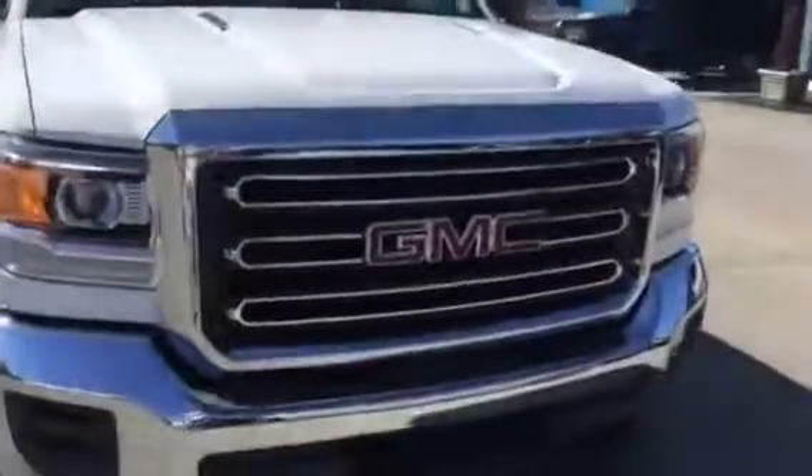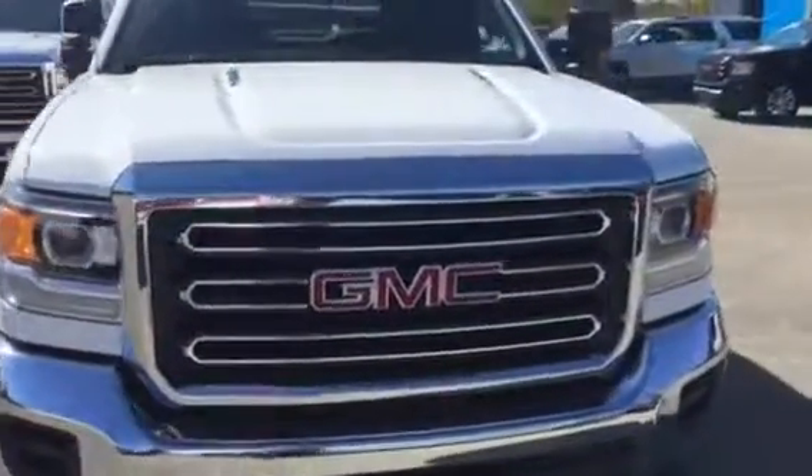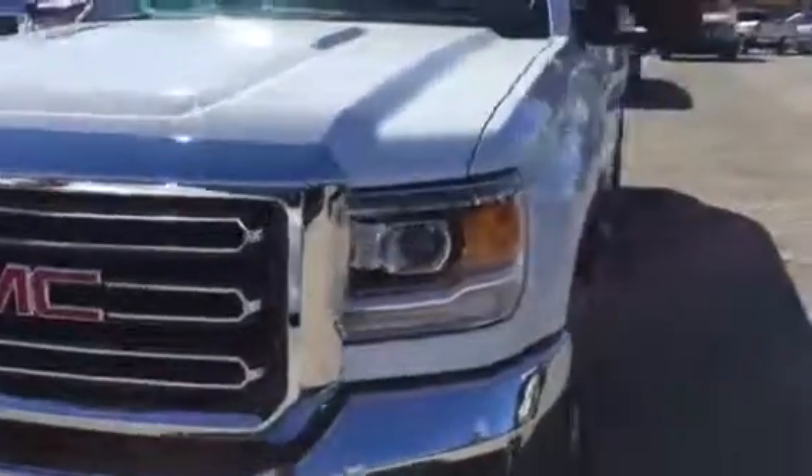Okay, let's go inside and see how the inside is looking. Now this is a work truck with your vinyl floors, but it does have your dark gray interior. Plush cushion seats — these are the new model seats, very comfortable.